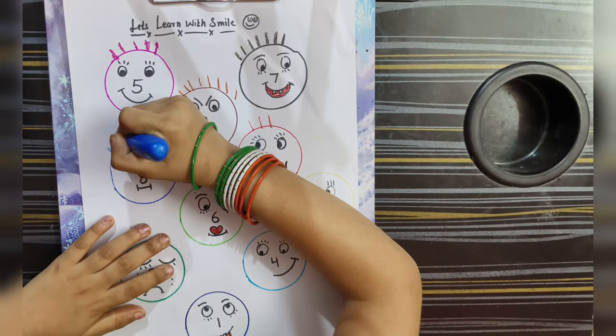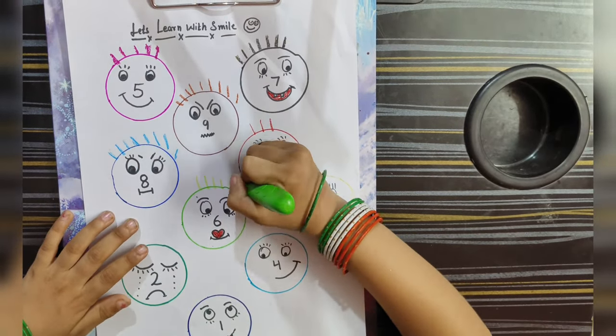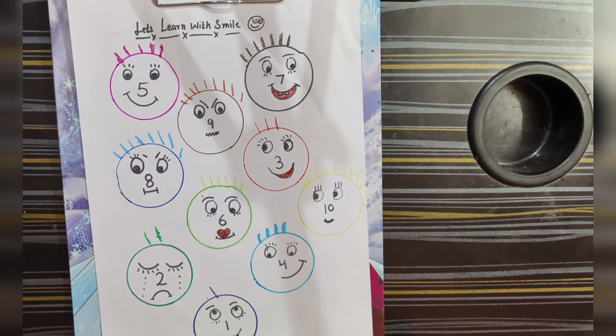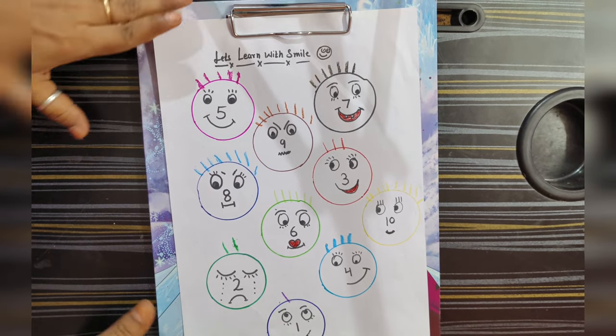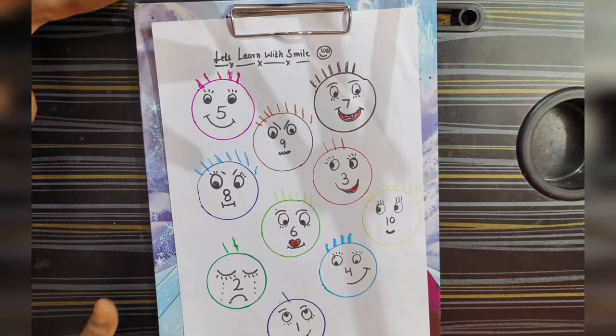So the kids learn color concepts, count and match. In summer vacation, you can engage kids with simple activities so the brain is also boosted. Our first activity is completed. The kids learn very interesting faces — smiley — and they feel colorful faces, so the kids learn to count.